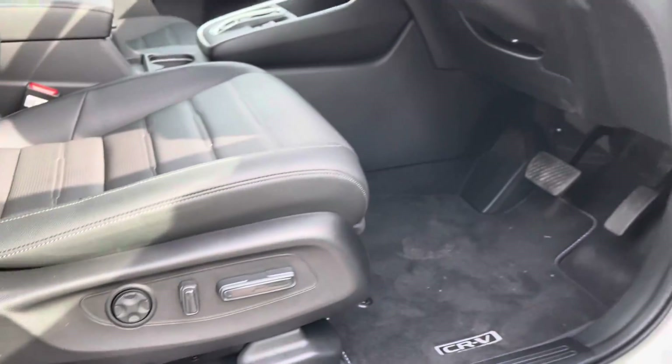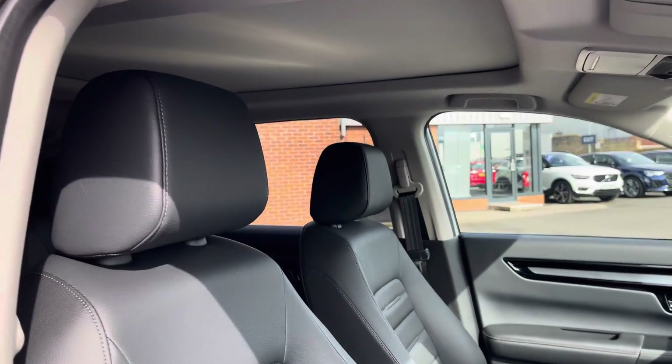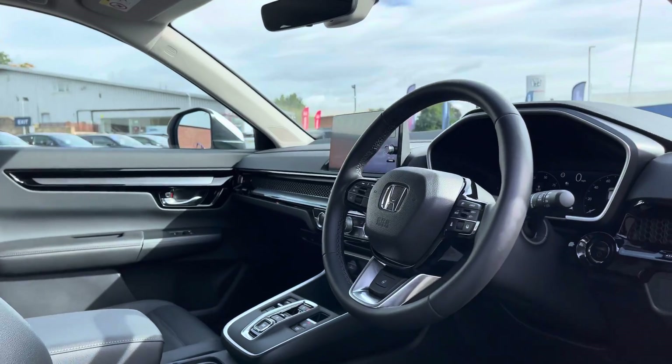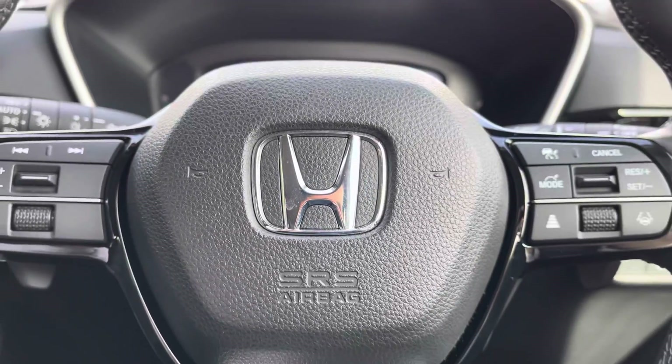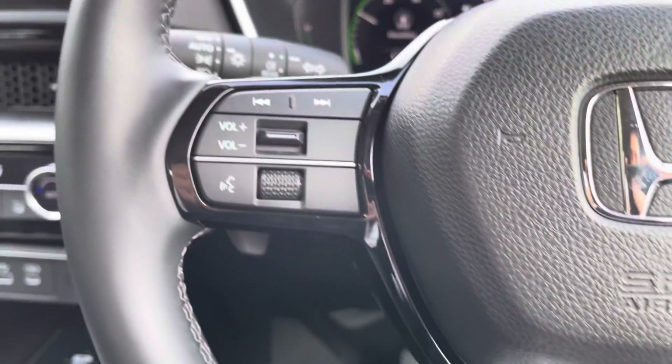Inside your front interior you've got an electronically adjustable driver's seat for optimum comfort, and the cabin is nice and spacious for both driver and passenger. The driver has access to a multi-function steering wheel that also has a heated function, which is great for those cold morning starts.